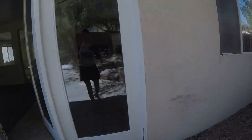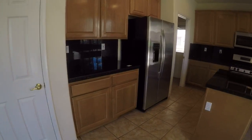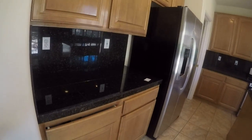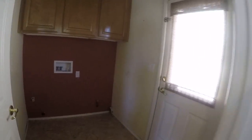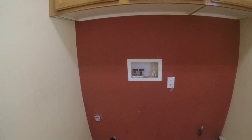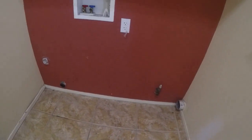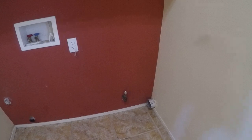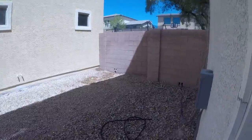I'll just head to the garage and then upstairs. So the flooring looks good in here. Looks like the room itself needs to repaint like the rest of the house.